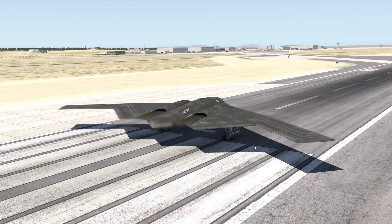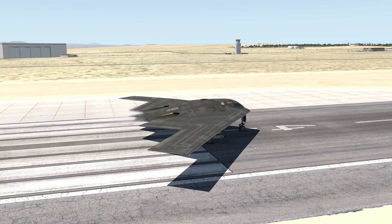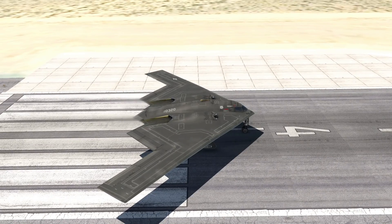Hey guys, welcome back to another Swiss 3001 video, and today we are back in X-Plane, finally. Now today, we're gonna talk about the B-2.